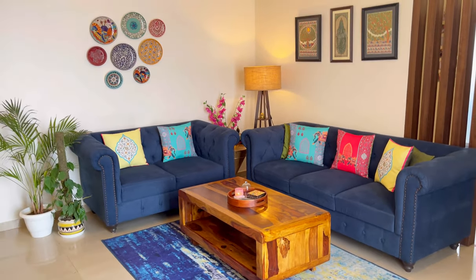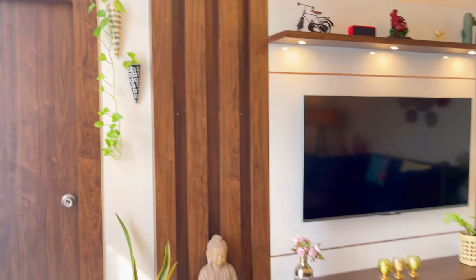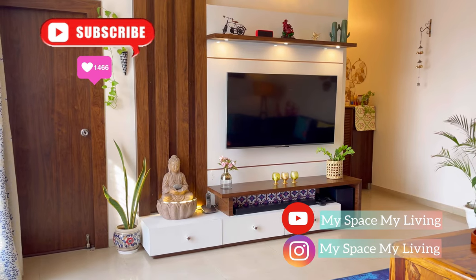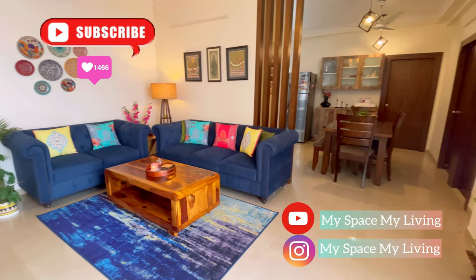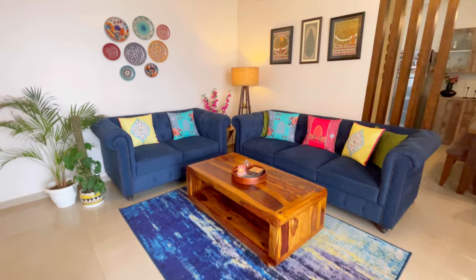That's all for today's video. Hopefully you enjoyed today's living room tour. If you like this video, please like, share, and subscribe to my channel MySpaceMyLiving, and don't forget to follow me on Instagram. My Instagram handle is MySpaceMyLiving. Take care, bye-bye!